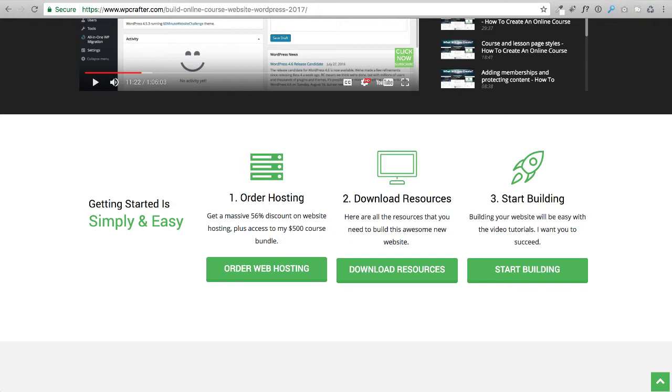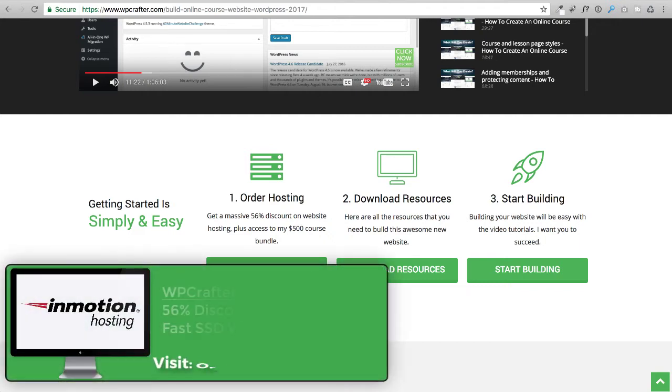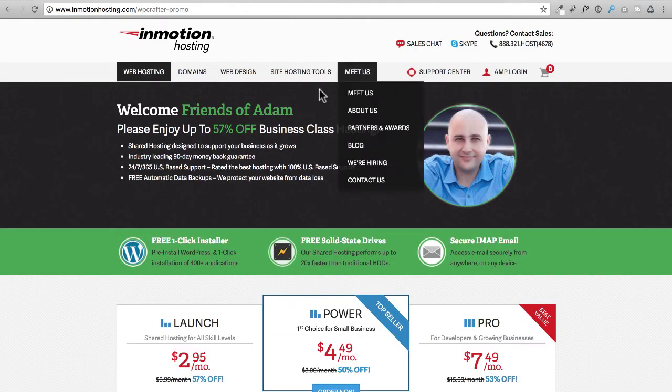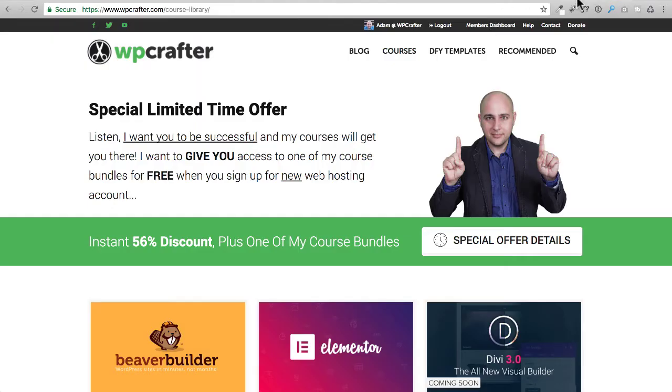Who I do recommend is InMotion Hosting. I have a special link, or you can visit ordernewhosting.com and it will take you right over to InMotion's website. They have arranged a big discount for my YouTube viewers — a 57% discount. You will not find a larger discount on InMotion Hosting, nor will you find a larger discount for any web hosting provider. If you order a new web hosting account via ordernewhosting.com or through a link on my website, I'm going to throw in an additional bonus.